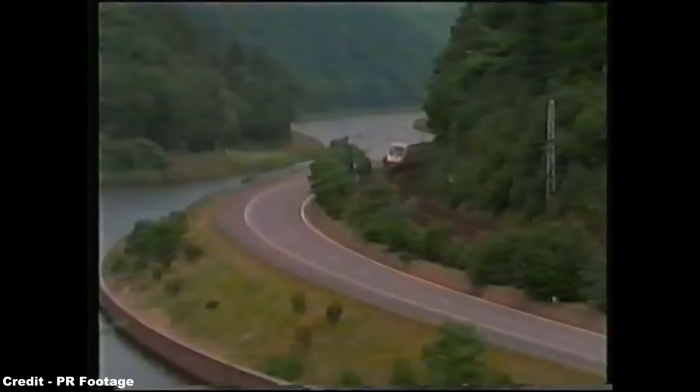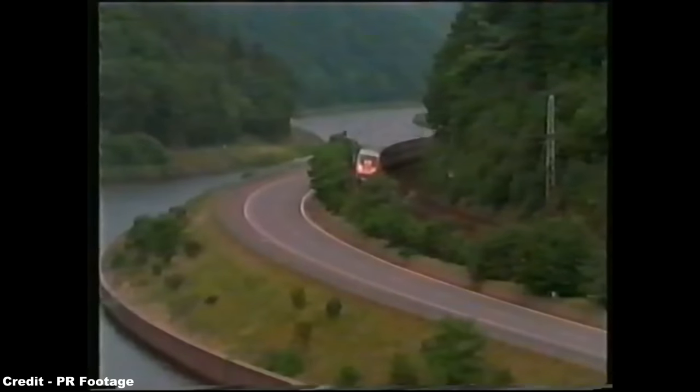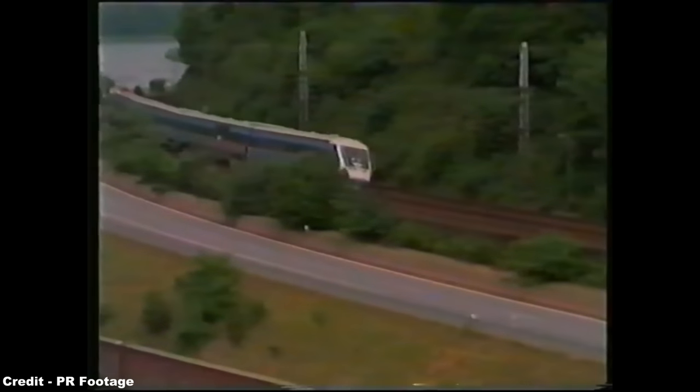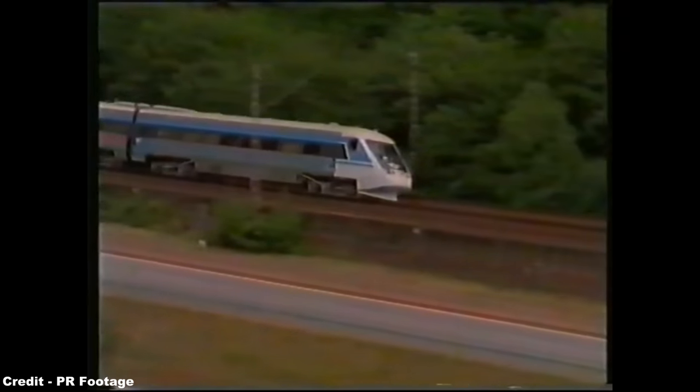Thus, these trains represent one of the finest examples of making the best of a bad situation in terms of poor infrastructure and topographic obstacles, and thereby have created a machine that shows perfectly how tilting technology can provide a simple but effective means of overcoming such problems.